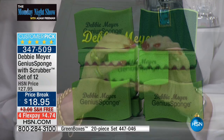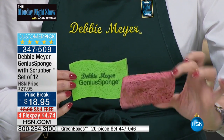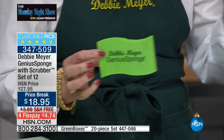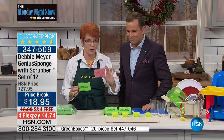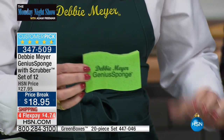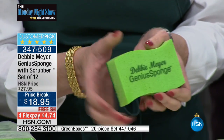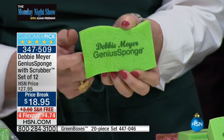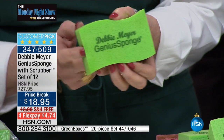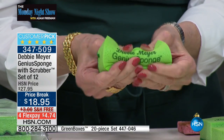How is my sponge different? First, I want you to look at what you currently have by your sink — that hard, smelly, horrible, disgusting thing by your sink right now. You simply switch to one of my Debbie Meyer Genius Sponges and you get a sponge that will actually inhibit the growth of molds and bacteria in or on the sponge for the life of the sponge — things like staph, E. coli, salmonella, black mold, and more. That's a biggie.